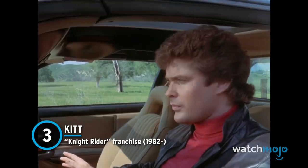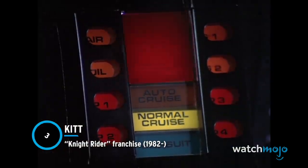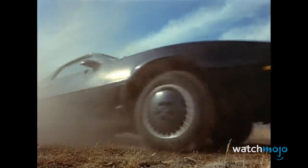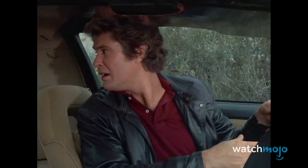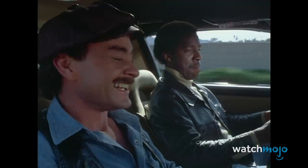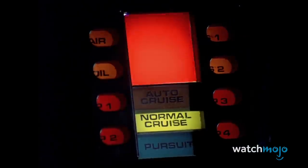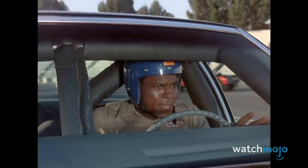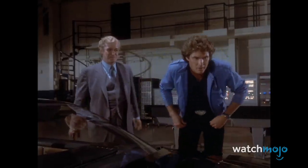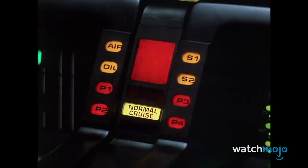Number 3: KITT, from The Knight Rider Franchise. With KITT, Knight Rider gave us one of the most famous sports cars in all of television history. The original iteration was a 1982 Pontiac Firebird Trans Am, with KITT standing for Knight Industries 2000. Thanks to the ingenuity of the showrunners and the impeccable talent of voice actor William Daniels, KITT became the car of the 1980s.